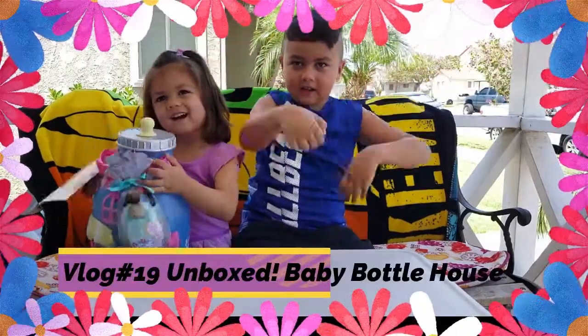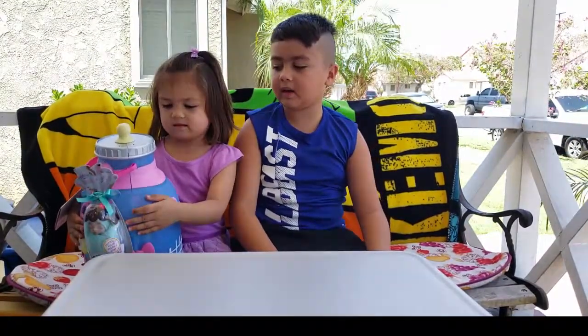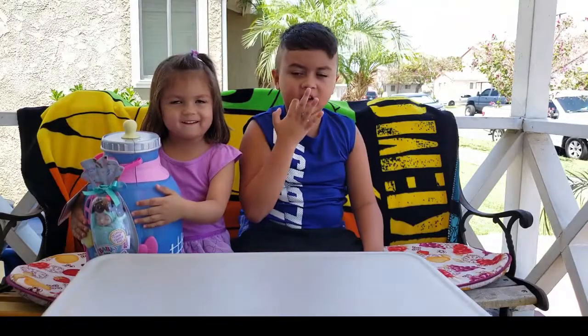Hello Philippines! Hello World! My Boo Hi! Today my sister got a new Baby Born surprise, and today we're going to be seeing what's inside. So let's get started.